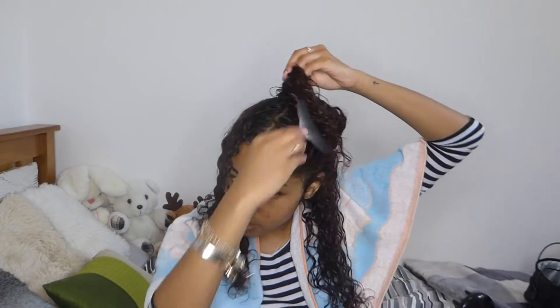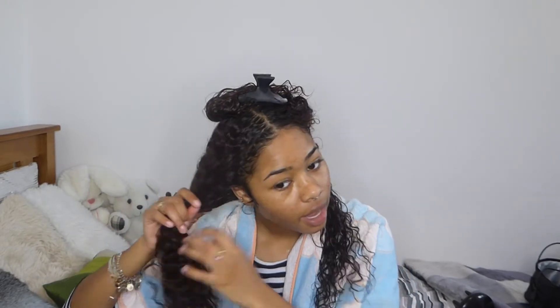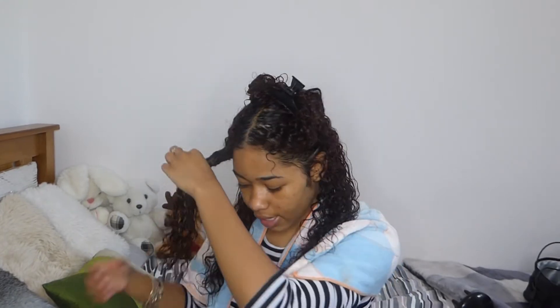The first thing I do when putting products in my hair is section it up into four parts, because it makes it easier to apply the product evenly. My hair is quite thick naturally, so I want to make sure all of it is moisturized and I don't miss any parts.